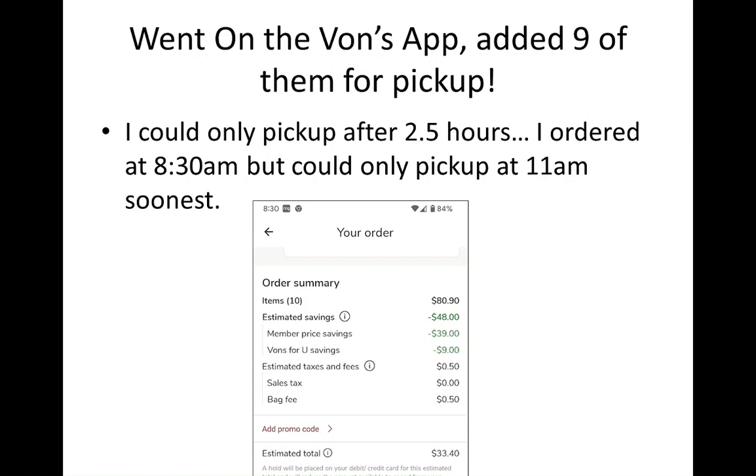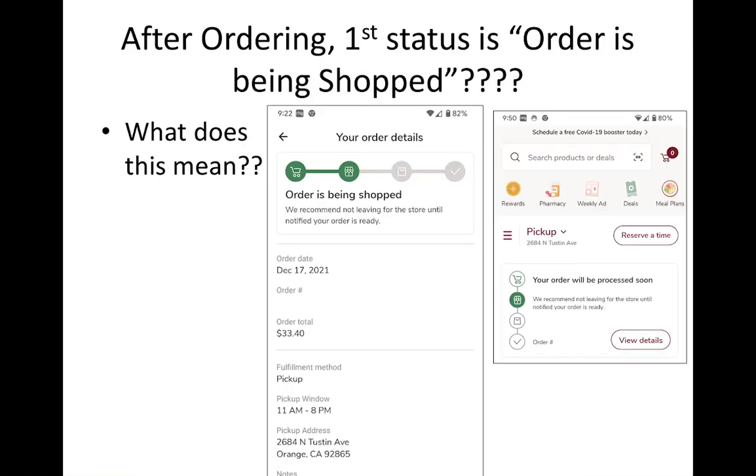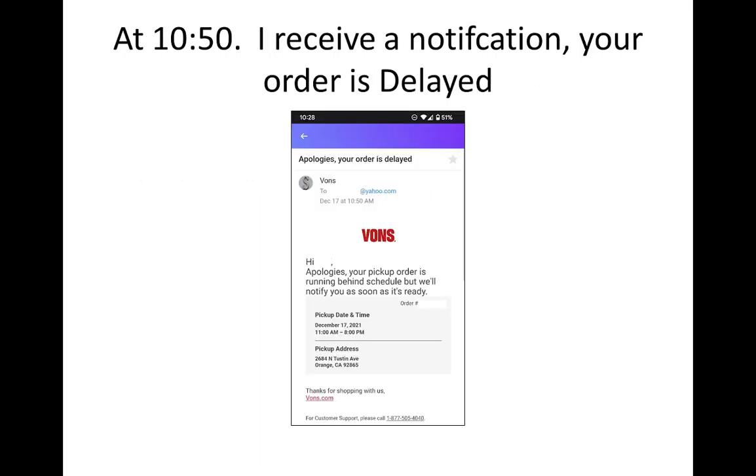That's fine since it was my first time using the app, but something to know — it's going to take two to three hours to get your order on the Vons supermarket app. The next thing that happened was I checked the app and it said the order was currently 'being shopped.' I don't know what that means — that's a very unusual status. That was like that for a few hours.